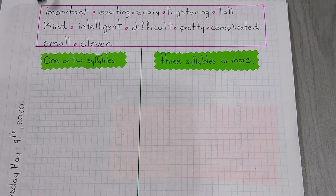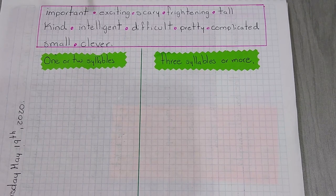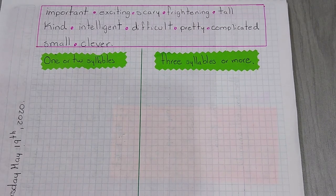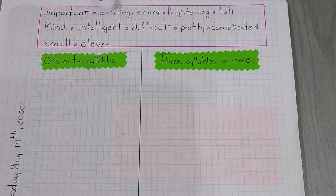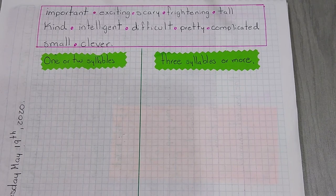Let's start with the first one: important. How many syllables does it have? Important — it has three syllables. So important is a long adjective. Now let's go with exciting. Exciting — it has three syllables.